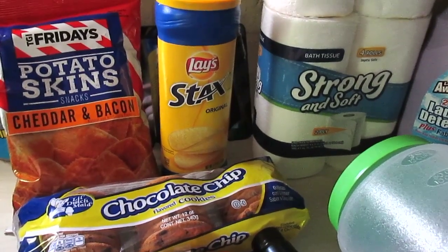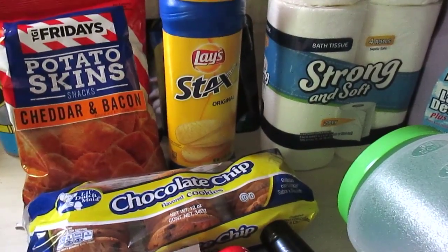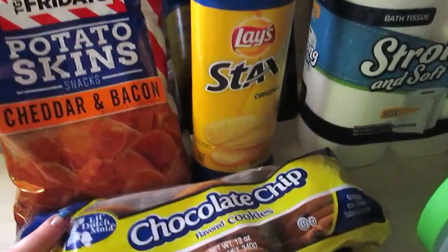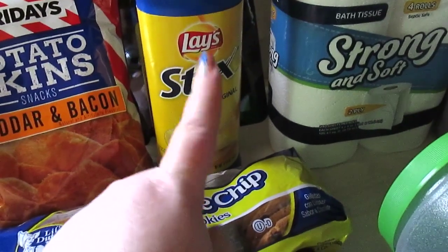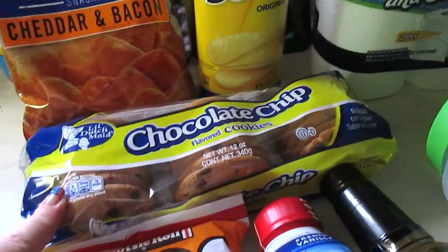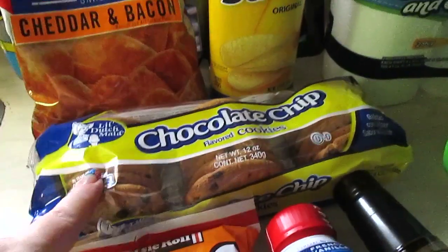Welcome back to another Dollar Tree haul! I have lots of fun items and some new items to share with you guys, so let's jump right into the house stuff. I got some of the potato skins cheddar and bacon — these are awesome if you haven't tried them — the Lay Stacks original, which are pretty good too, and some chocolate chip cookies. You can't beat a 12-ounce package for a dollar.